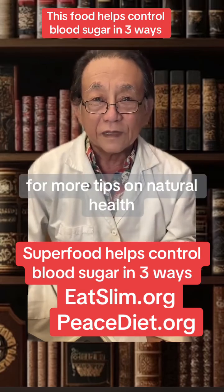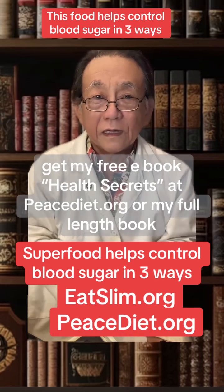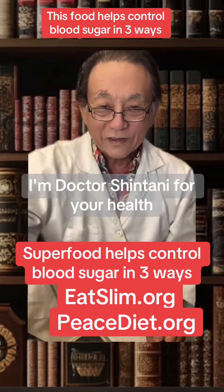For more tips on natural health, get my free ebook, Health Secrets at peacediet.org, or my full-length book, The Peace Diet, on Amazon at eatslim.org. I'm Dr. Shintani for your health.